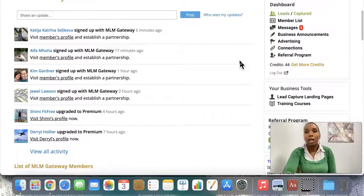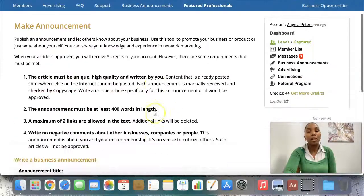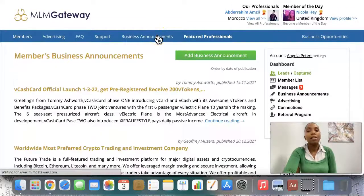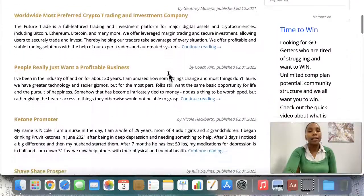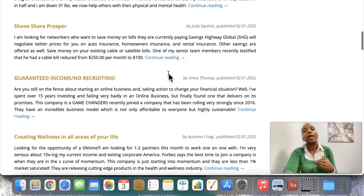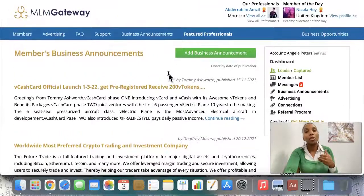The second way you can use the platform is to go ahead and write business announcements. You come in here, create a new business announcement, and write about whatever business you want with links to your offer. If we go to business announcements here, you can see the different announcements that people have written. It breaks my heart to see people writing from their own perspective. The best way to write is to put yourself in your target audience's shoes — think about what the problem is, what they're looking for, how you can help — and then write from their perspective.